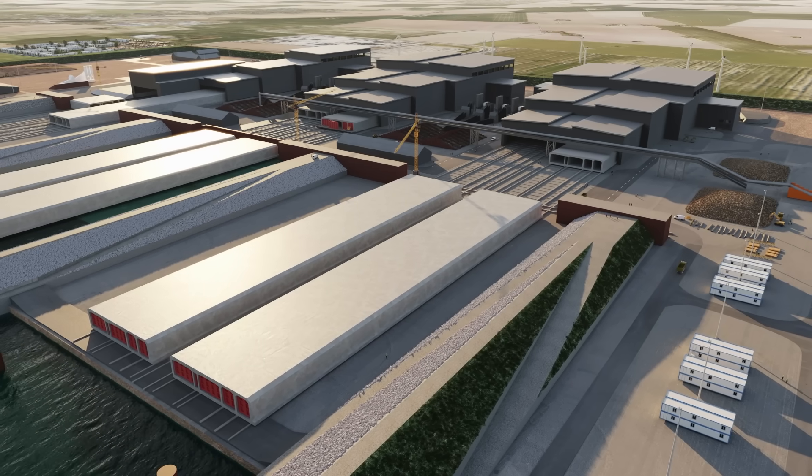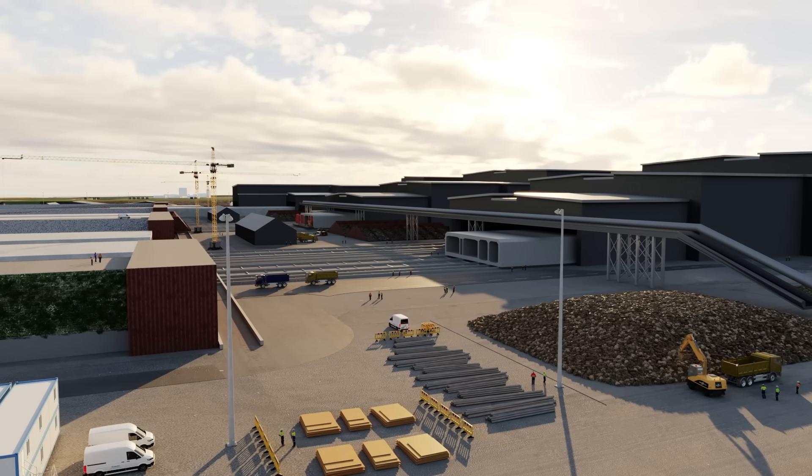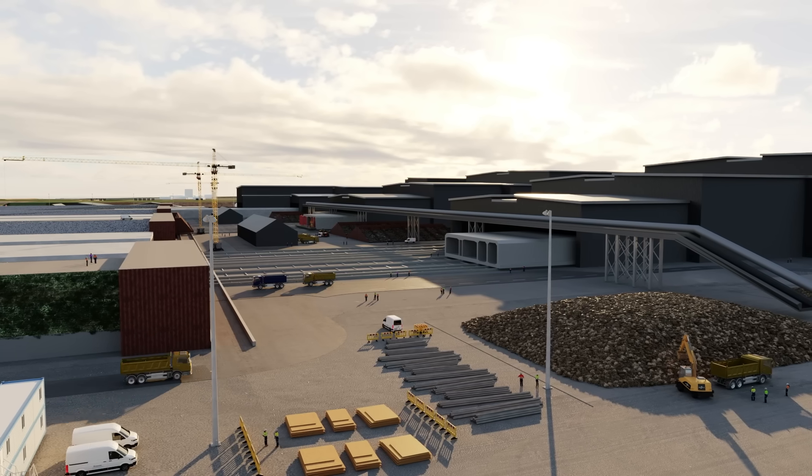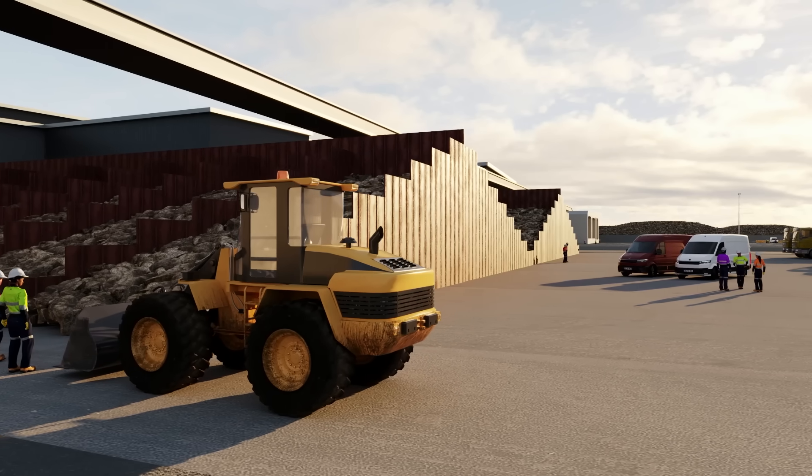The tunnel factory will be the world's largest for concrete production. The construction site will provide jobs for several thousand people. What's more, the project will create even more jobs at companies in the region, supplying the site with raw materials, goods and services.